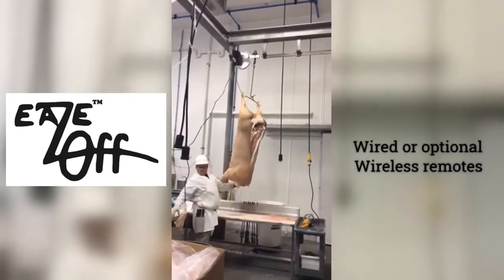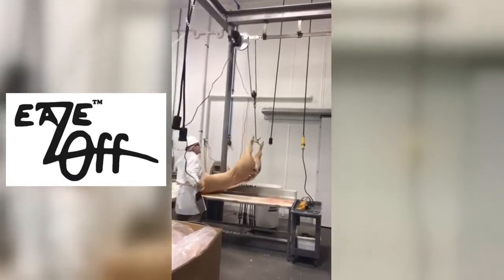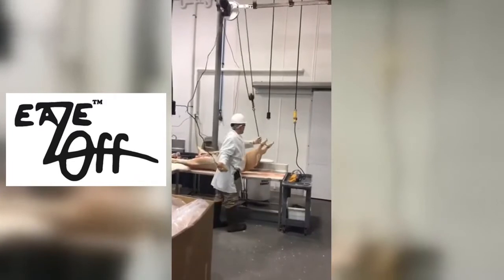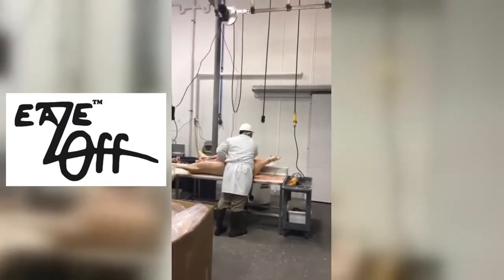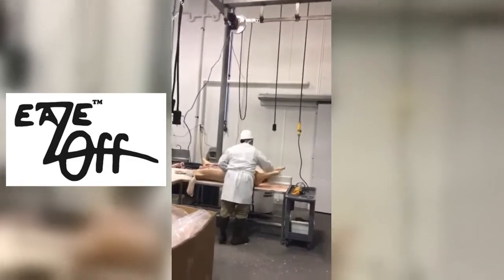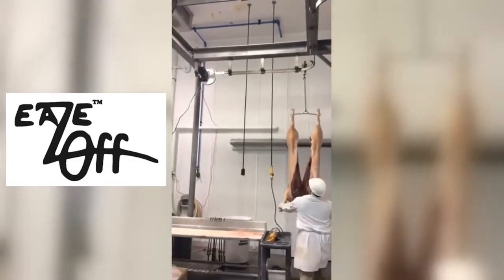Sounds expensive. Can I afford it? How can you afford not to try the EZ-Off? It installs fast with just three bolts in place of your current dropper. The effortless operation will reduce fatigue and injuries, speed up your line, eliminate downtime, and increase profit.